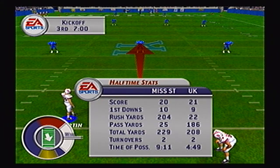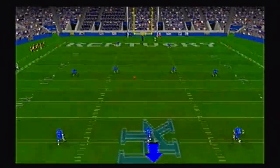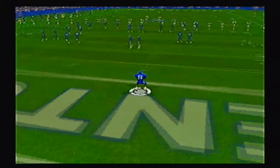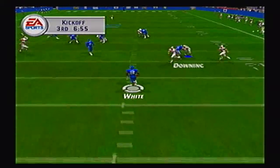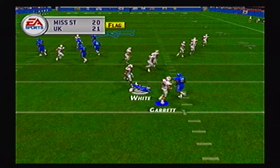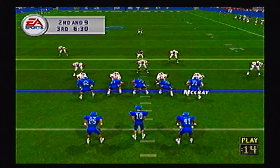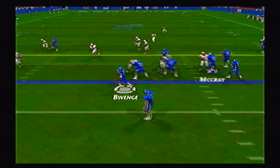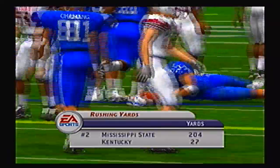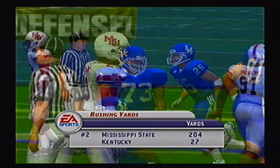Who saw that coming? Two turnovers for the Bulldogs, two for Kentucky — but Kentucky capitalized on both Bulldog turnovers. White on the return, Garrett misses the tackle. He gets it up to the 23 or 24 and there's a holding call, dropping back to the 14-yard line. Buenge picks up 4 yards. Kentucky only 27 yards on the ground, MSU with 204.